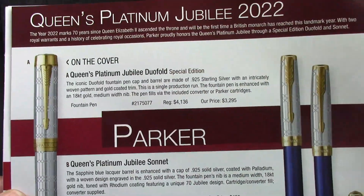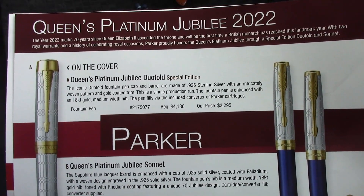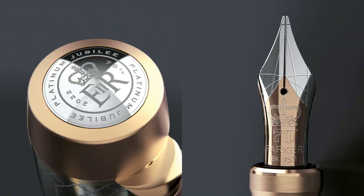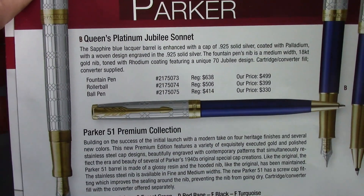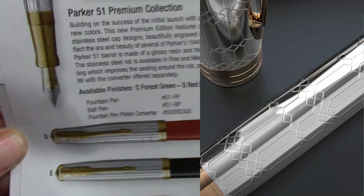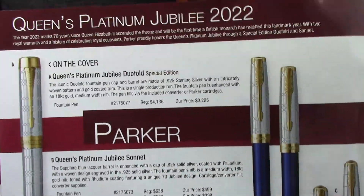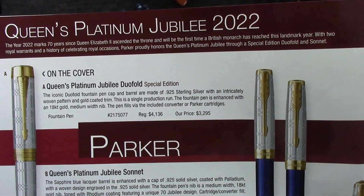One of the things I wish they would have done with the Jubilee — they advertise on Facebook and did some great photographs of the top finial and the nib, which I think really sets this pen apart, and also the details of that engraving on the cap and barrel. This catalog doesn't do it justice, but this is only to wet your whistle.